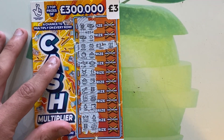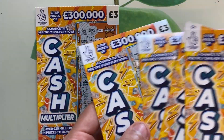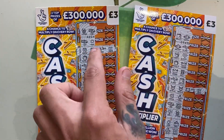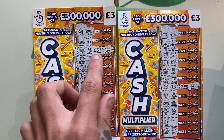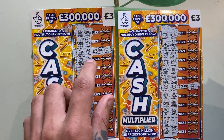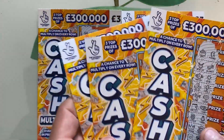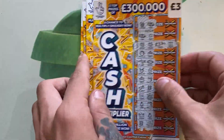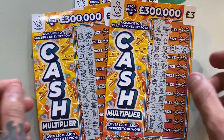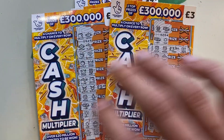Thoroughly enjoyed scratching these tickets today. We did five of them — two necklaces for £3 times one, and two houses in row three for £3 times one as well. Three busts. What a great session! Thoroughly enjoyed scratching these tickets. Hope to see you in the next one — bye guys, and thank you so much!